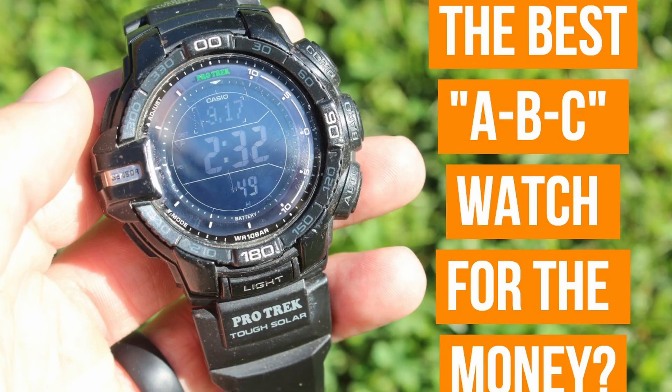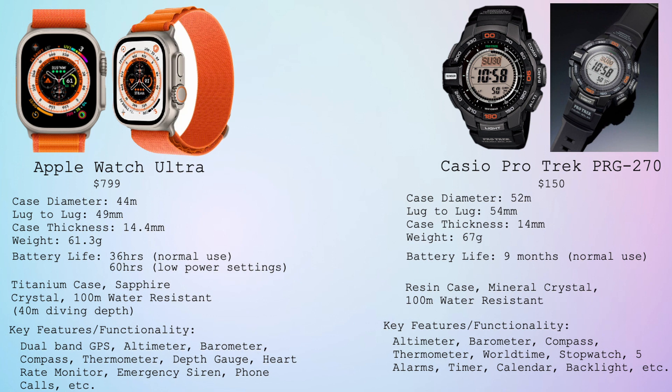I actually own a blacked-out version of this watch, and I have for many years, and it's really been a great beater watch for me. You can see the dimensions in some of the key specs as compared to the Apple Watch Ultra. Most notably for me is that nine-month battery life with normal use on a solar charge. As you wear the watch, it will continually be exposed to sunlight and artificial light and constantly be charging, but it will go for nine months at a time even if it wasn't being charged by light. It has an altimeter, a barometer, a compass, a thermometer, and 100 meters water resistance.